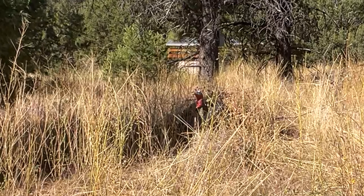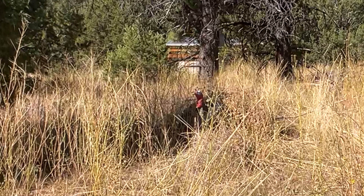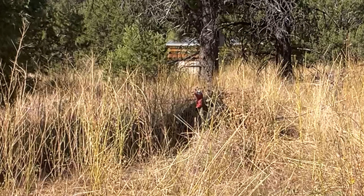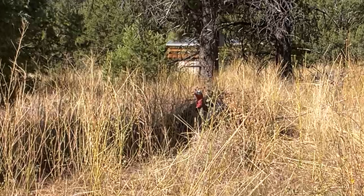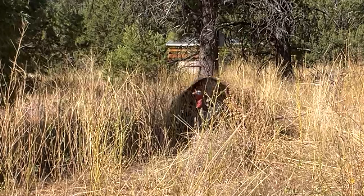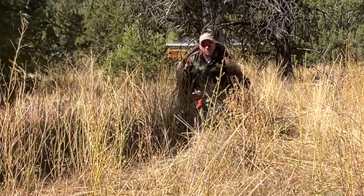You know, one of the questions we get a lot on these videos is: how do we get to see more animals? One of the ways to understand seeing more animals is to understand camouflage. Because the whole time you've been looking at that turkey, have you noticed that I was right behind it?